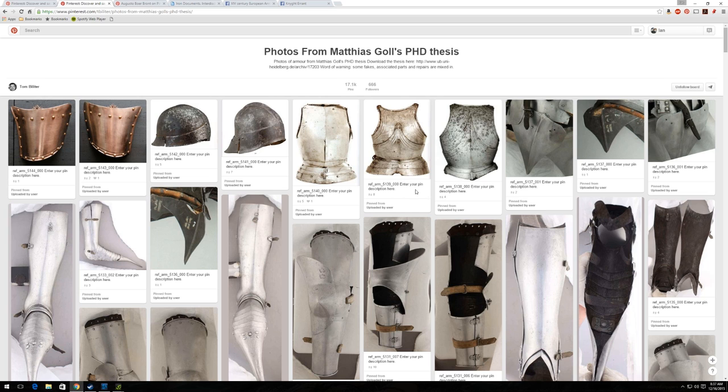So if you see some really wonky looking pieces of armor, it may be a fake, just so you're aware. You'll see on all of the images it has a reference arm number — 'refarm' — like refarm 51400000, refarm 5139, and so forth. That is the numbering scheme that Matthias Gohl used in his PhD dissertation to reference the different pieces of armor.